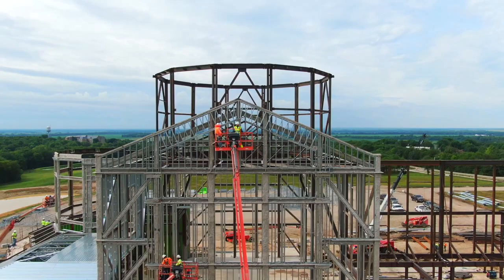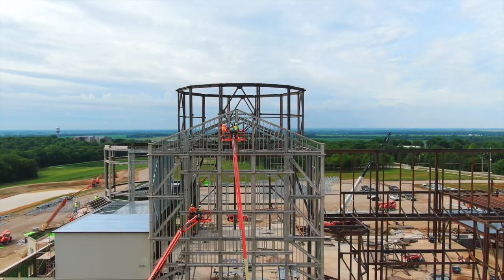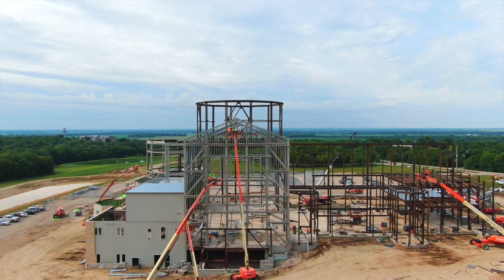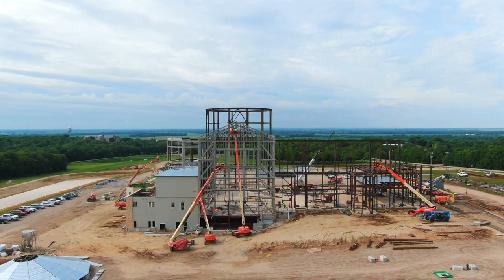Right now I'm standing 75 feet in the air at the same elevation and location that will house the statue of St. Cyril of Alexandria on the north transept wall. The statue will be six feet tall, approximately the same height as myself. 25 feet above me, atop the cupola roof, will be where the statue of Our Lady will stand.